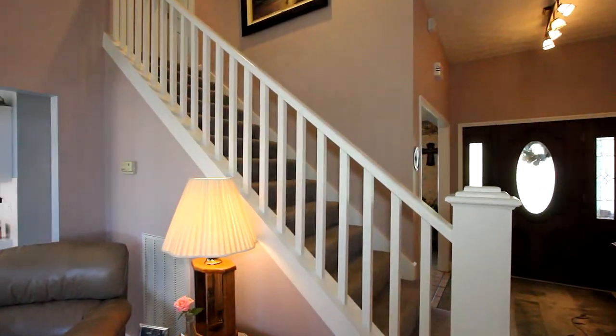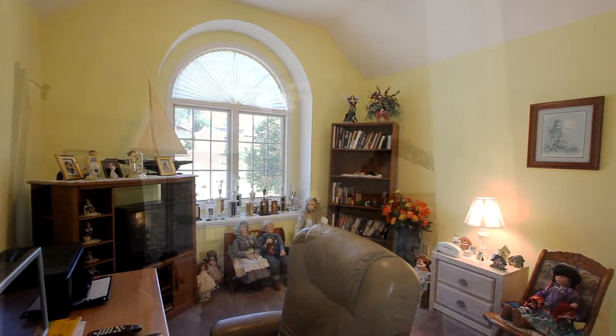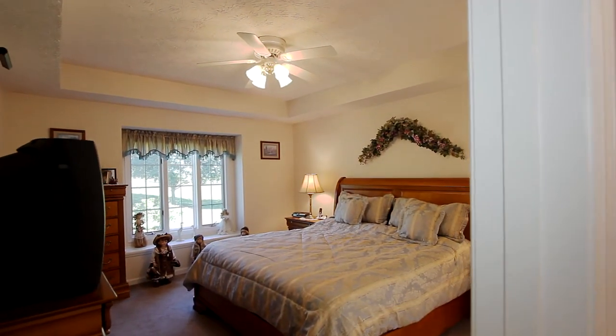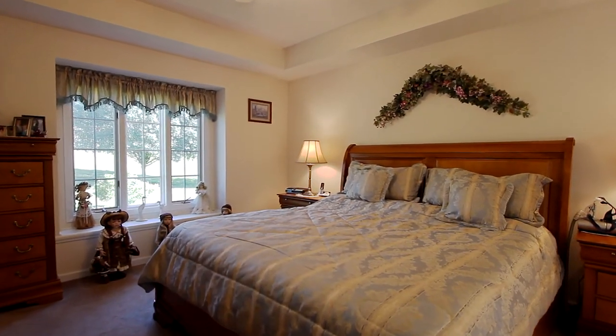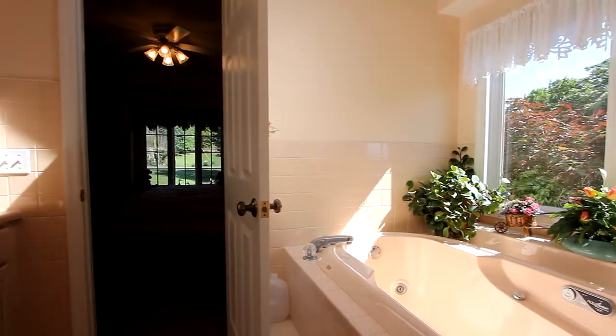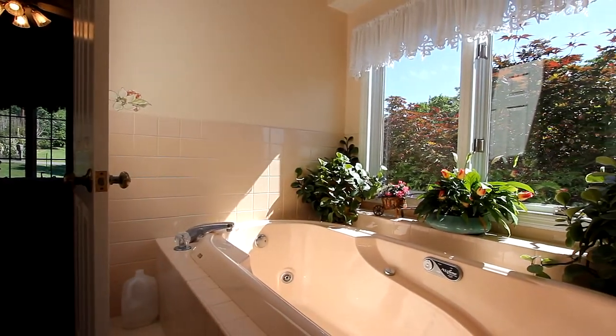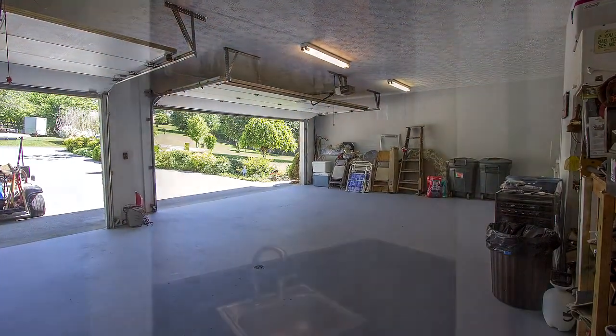Upstairs, we offer up your bedrooms and baths, all ready for your personalization. You'll enjoy extra privacy in the master bedroom on the main. It's spacious and stylish beneath a tray ceiling. Dual vanities and a supreme jet tub highlight the master bath for a most relaxing soak, as well as a glass shower.